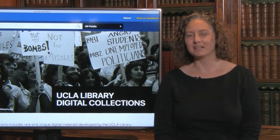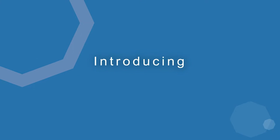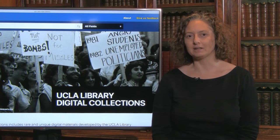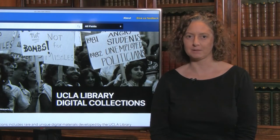Bringing the treasures of the UCLA Library to the world through the web. Welcome to the new UCLA Digital Library. On our new website, you can explore rare and precious items from the UCLA Library Special Collections.